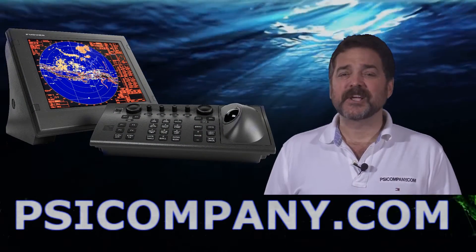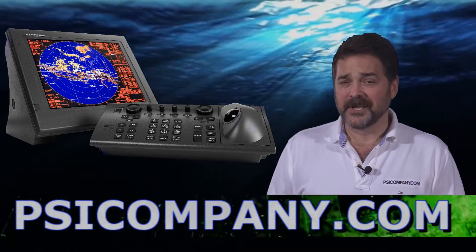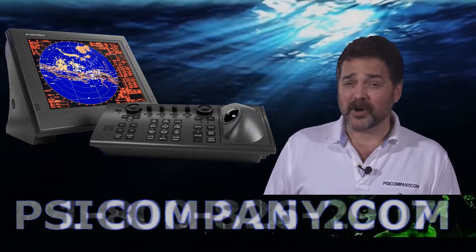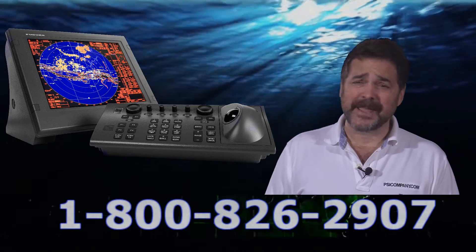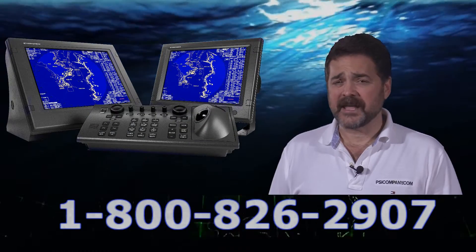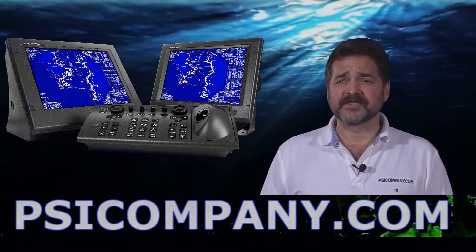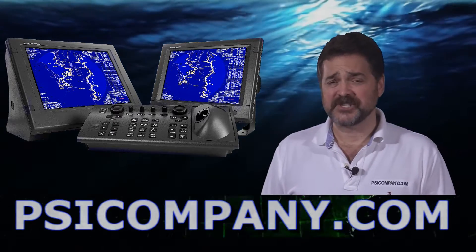Hi, this is Richard Hart from PSICompany.com, here with another Marine Electronic product overview. We're talking about the Furuno FAR 2117. This is an X-band color LCD radar, commercial grade, high-end, with an extremely bright display featuring a 21-inch color LCD built to the SXGA standard.